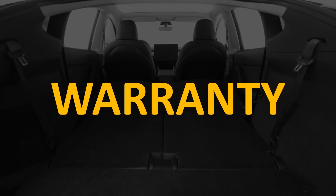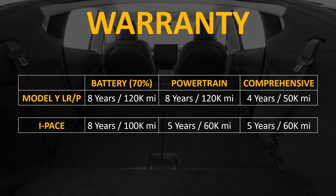Now let's talk about the warranty. Both Jaguar and Tesla have similar battery warranties — both guarantee at least 70% capacity retention for 8 years. The I-Pace covers 100,000 miles and the Model Y long range and performance cover 120,000 miles. The Model Y powertrain is guaranteed for 8 years and 120,000 miles, whereas the I-Pace powertrain is only guaranteed for 5 years and 60,000 miles. The comprehensive vehicle warranty is 4 years and 50,000 miles for the Model Y and 5 years and 60,000 miles for the I-Pace.